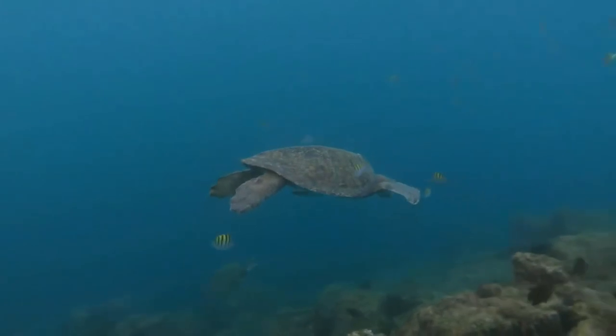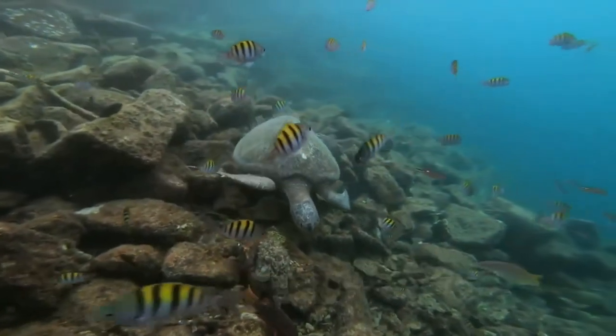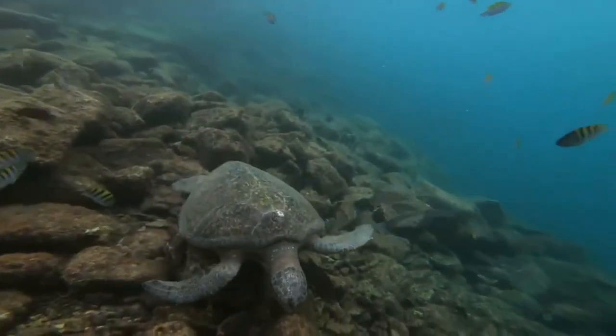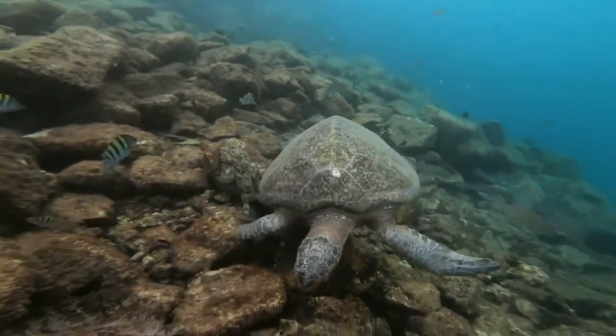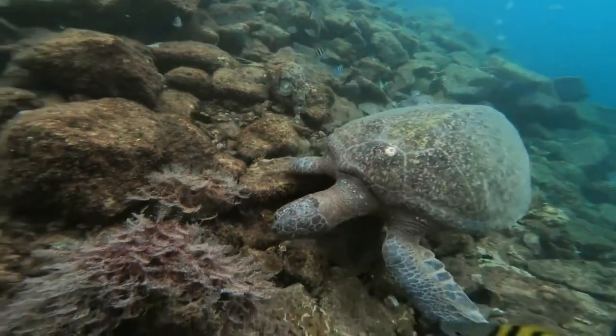Terrestrial species of turtles live in the steppes, deserts, in the African shroud, in North and South America, Australia, etc. A large number of turtles are also found in Russia, among them leatherback turtles, far eastern turtles, loggerhead turtles, Caspian turtles, etc.